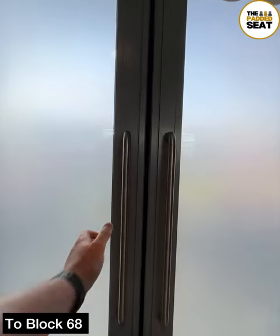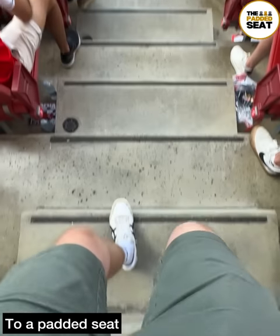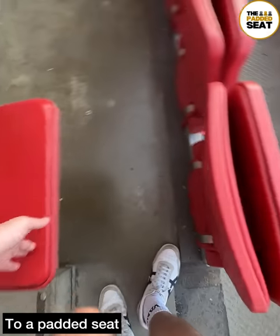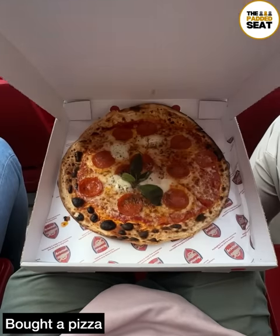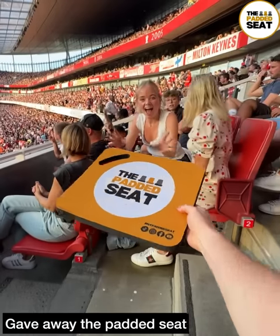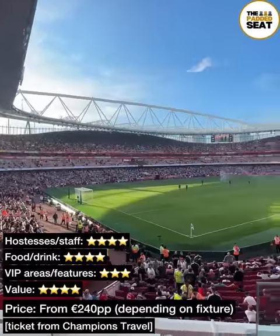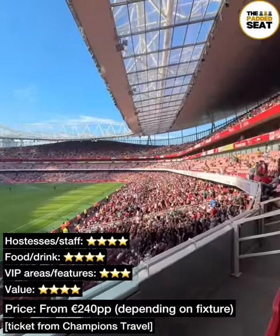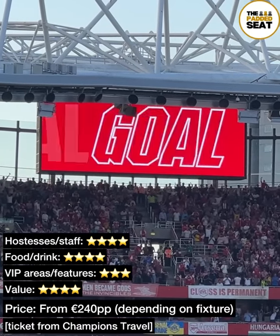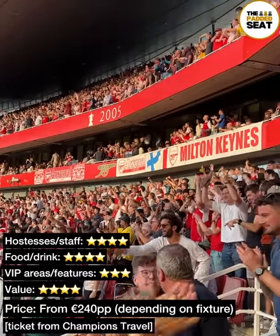Back to before the match — it was off to block 68, down a few steps and to an allocated padded seat. We bought a pizza for a half-time snack, redeemed another drinks voucher, and gave away the padded seat. Cannon Club Level package tickets are from £240 per person depending on the fixture, through Champions Travel. A good all-round package, and we do enjoy a bit of last-minute drama.